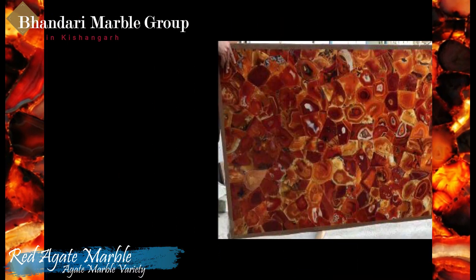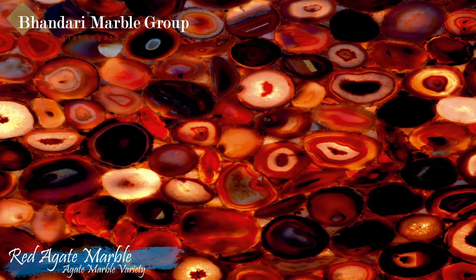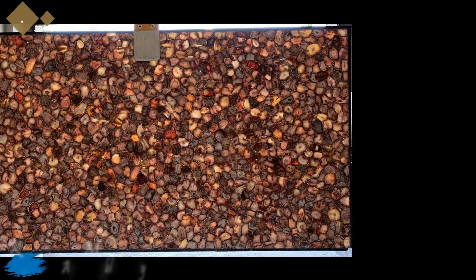This stone is especially good for exterior, interior wall and floor applications, countertops, mosaic, fountains, pools, and more. Surface finishing options include honed, aged, polished, sawn cut, sanded, rock faced, sand blasted, bush hammered, and tumbled.